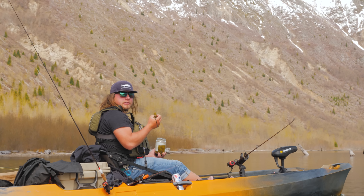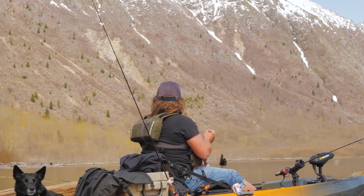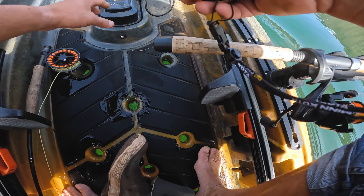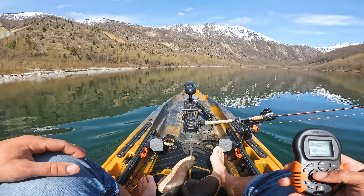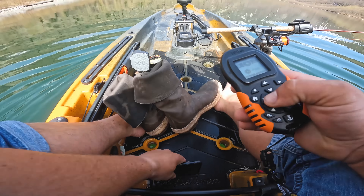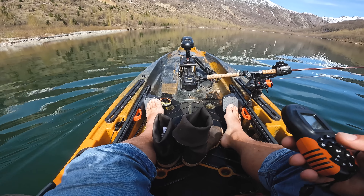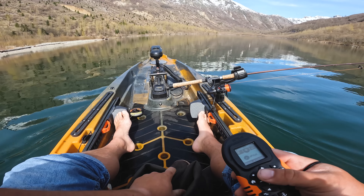Nothing like a crunchy pickle and a good view. Battery update: we're still at three quarters — feeling really good. We're still at the same amount of battery we had when we left the bank, which is a good sign because we're going back again with the wind, which will make it a lot easier.